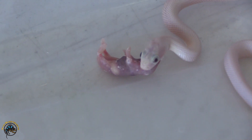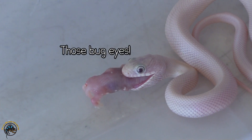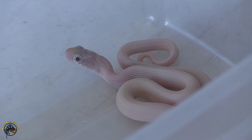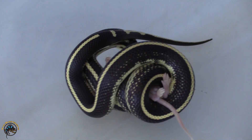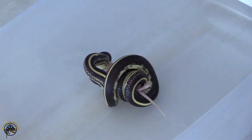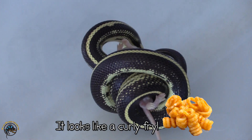He's cute, I love him. Nom nom nom nom nom — there it goes, down the hatch! Look at the curl on this one. He's got to use his whole body to constrict this little mouse. That's the black and white king snake doing that.